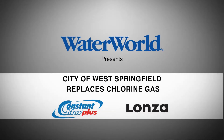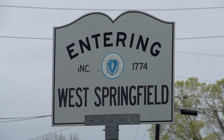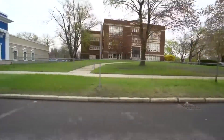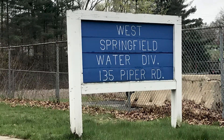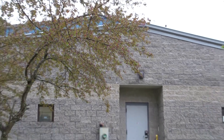The town of West Springfield started with gas chlorination, but because of problems in the area caused by a release of gas to the atmosphere in downtown Springfield, this brought about the reason to look at different means of chlorination. They looked at a liquid system, which would require building costs of over a million dollars to put in the system.